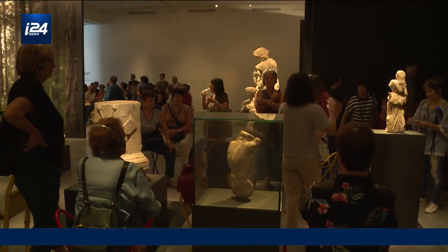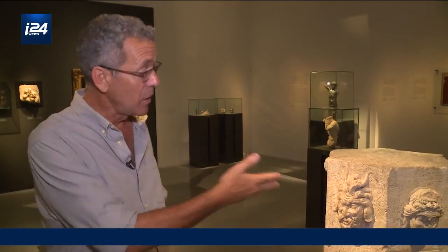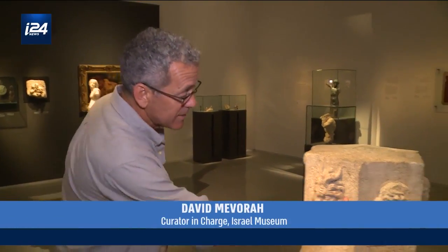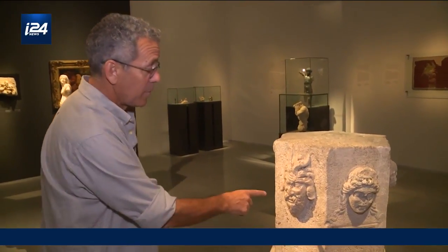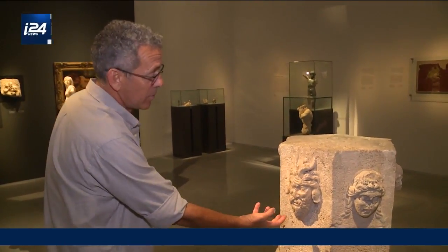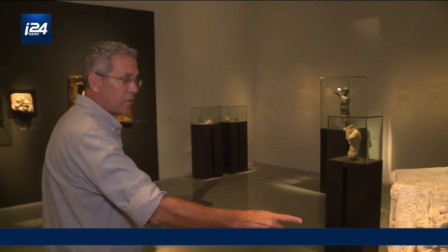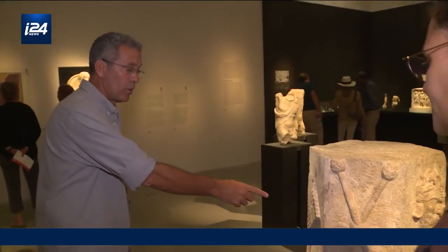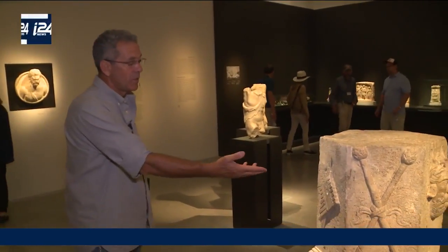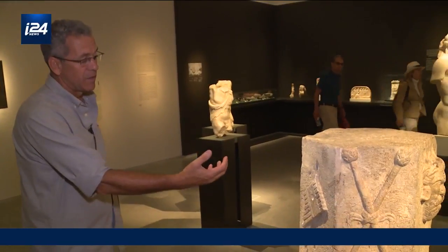The exhibit begins in the ancient world, introducing the character of Pan. He's part of the entourage of Dionysus, and this altar from Beit She'an shows that exactly. It's dedicated to Dionysus — you can see the dedication here — but on the other facet is a phenomenal portrait of the god Pan. On the other sides are the thyrsos, which are signs of Dionysus, and the Pan flute, which is maybe the most well-known sign of Pan — a bunch of reeds tied together.